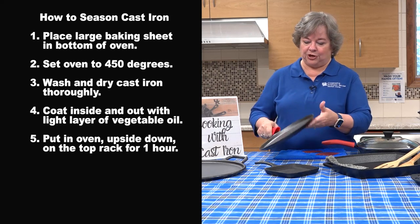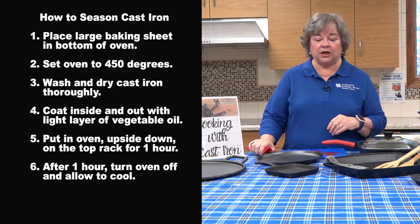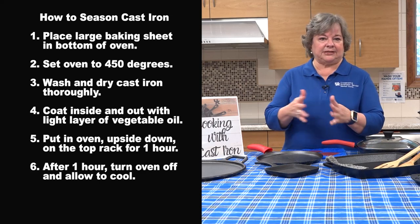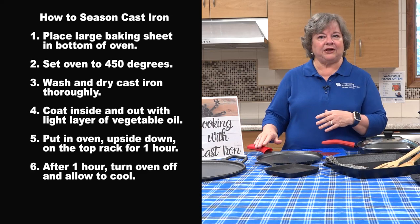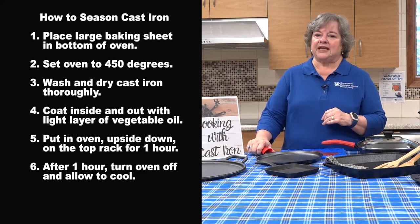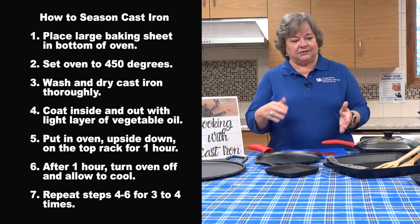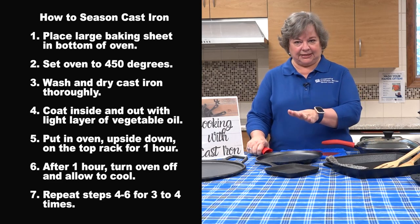Then you want to turn the oven off after one hour and allow it to cool in the oven with the door closed. You've had it in there, it's been upside down, it's been thoroughly heated, and then you turn the oven off after an hour and let it cool with the door closed. Then you want to repeat the process of oiling and heating the pan for three or four times — not over an hour each time, but just until it's heated.